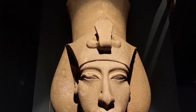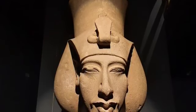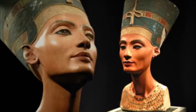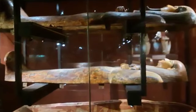This is the head of Akhenaten. Akhenaten was the 10th king of the 18th dynasty, ruled for 17 years, husband of Queen Nefertiti, and father of King Tutankhamun. He was the first king to declare his belief in one god — the Aten, or sun disk.